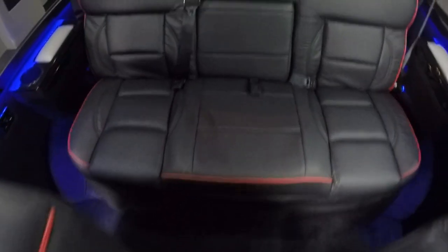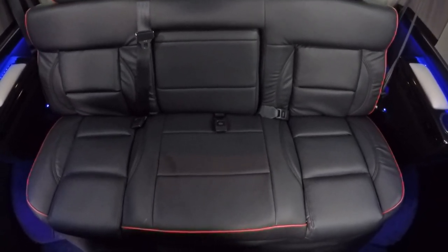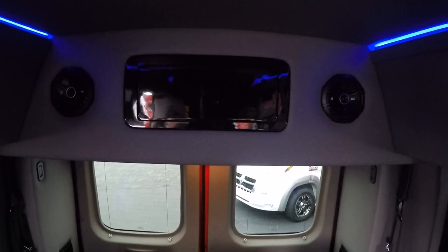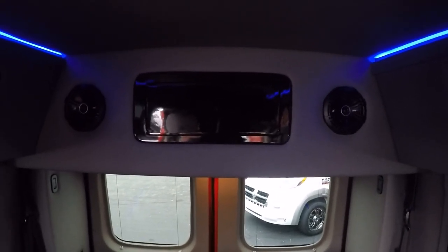The rear sofa is a power rear sofa — it'll slide forward and back, and fold completely flat if you need to use it as a bed. There's also overhead storage all the way around. You won't get carry-ons or luggage up there, but it's great to keep knickknacks off the floor, store DVDs, or whatever you need to put up there.